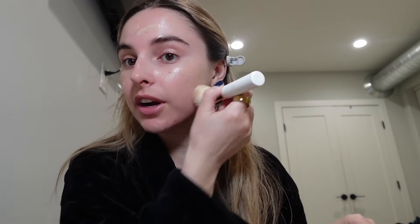I use this Luminous Silk Foundation in shade 5. I do about two pumps, rub it in on the back of my hand, and just place it all over my face. Then I just blend it with this brush from OGEE. I really like this brush — it's very good at blending.